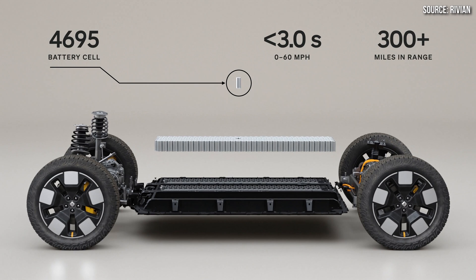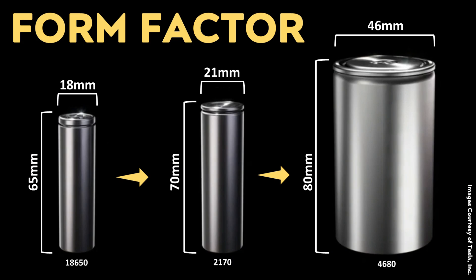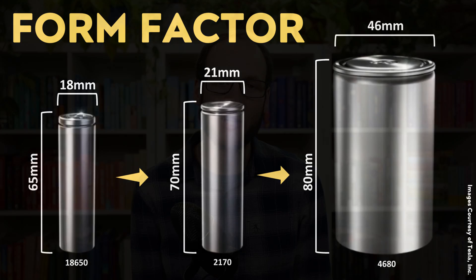Does Rivian's new 4695 battery cell have any benefit over Tesla's 4680? To answer that, it's important to understand what those numbers mean. For cylindrical cells — 18650, 2170, 4680 — the numbers give the diameter and height of the cell. A 4680 cell has a diameter of 46 millimeters and a height of 80 millimeters. These larger cells store a lot more energy per cell than the smaller ones, so you need fewer cells per battery pack.